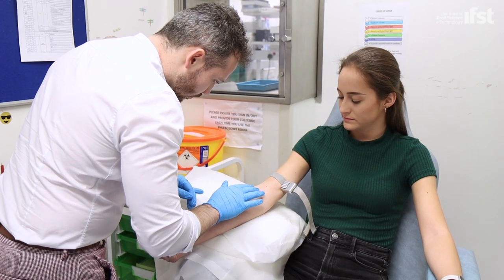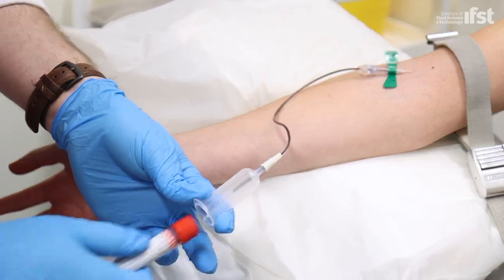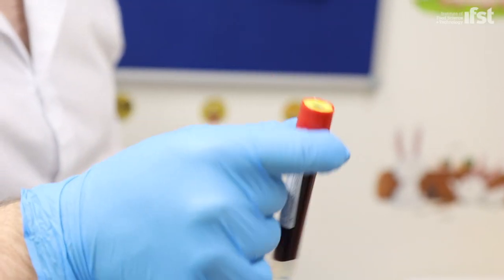During test visits we also take blood samples, which we'll use to quantify the polyphenols, nitrates and other compounds within the blood.